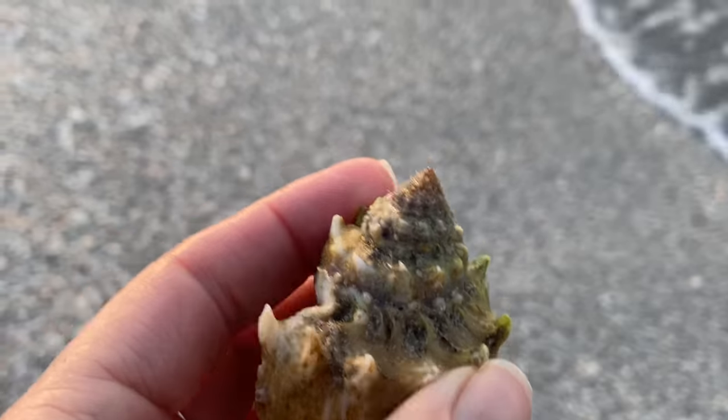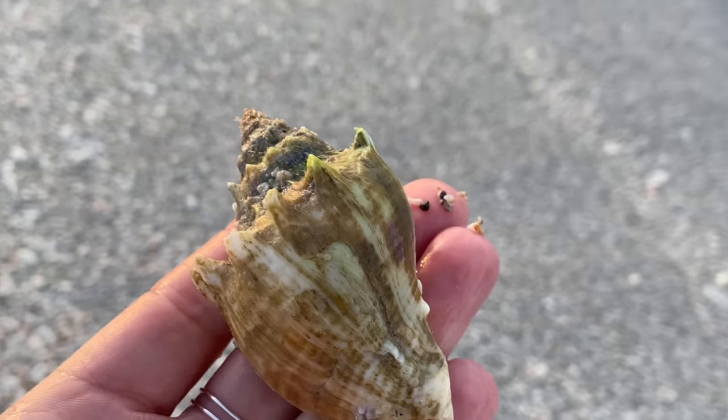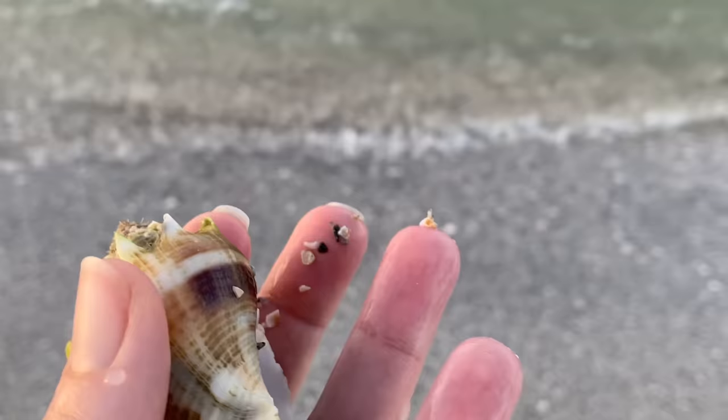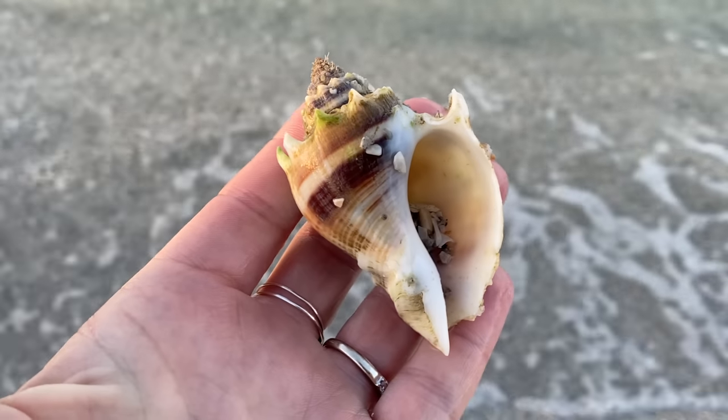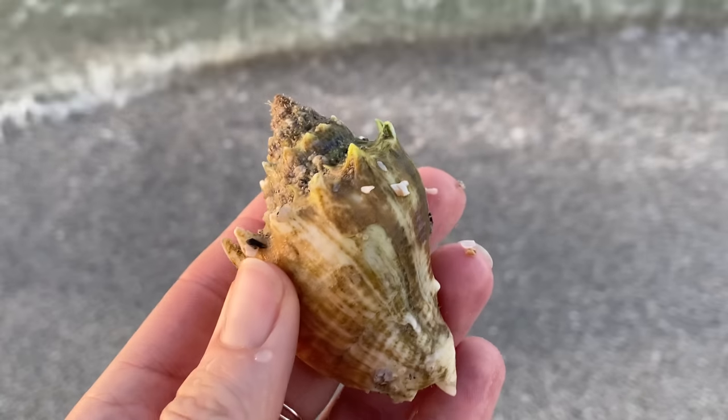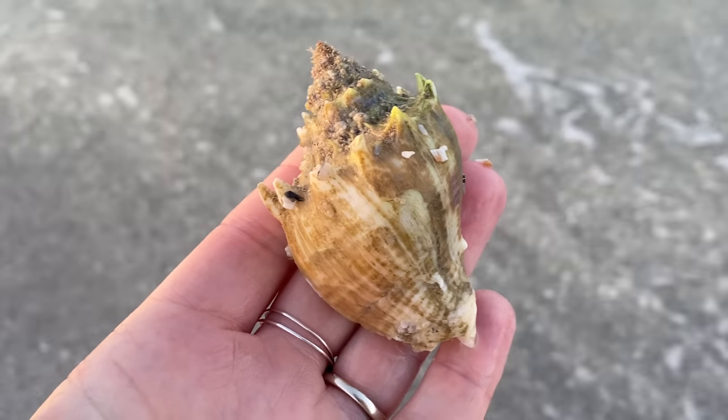It was weird — it was literally just kind of sitting there. It was huge. Look at this — beautiful color on that side. I did spend a little bit of time cleaning that up. I'll take a peek at that at the end of the video.